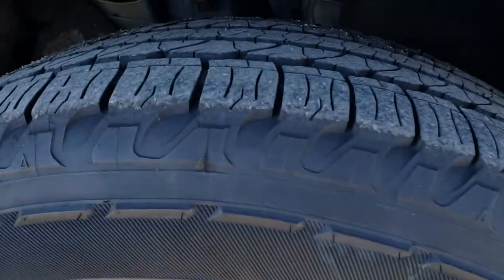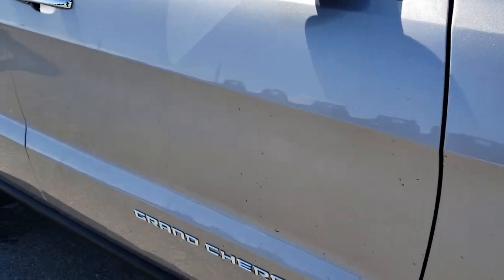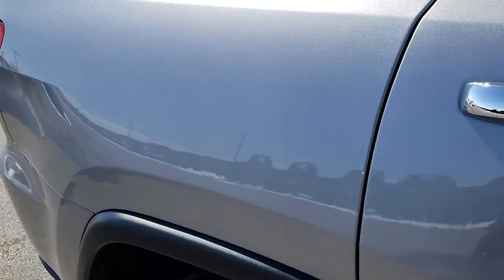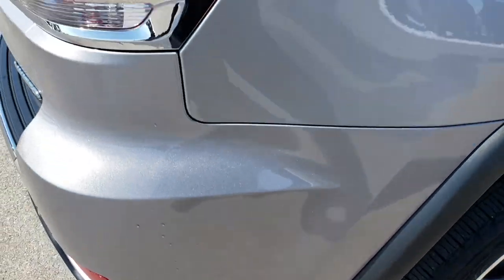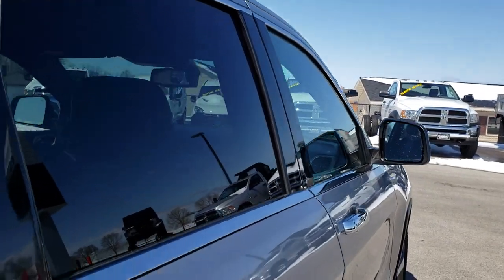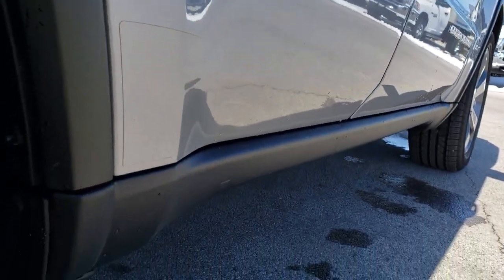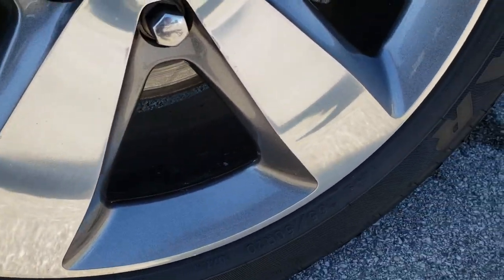No scuffs or scrapes on that passenger rim and that tire has just as much tread as the driver's side. As we go down this side of the Jeep you can see just how clean that body is, how reflective and glass-like that paint is. We take these HD videos so whether you are far away or close by you can still see the vehicle, hear the vehicle, and have confidence before you even get here. The last thing we want is for you to drive 500 miles or fly here and have the vehicle not be everything we said it was. That is why we do the videos — we sell a lot of vehicles out of state so that you can have confidence you are dealing with the right people and the right vehicle.